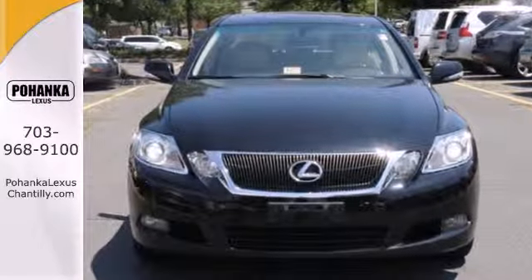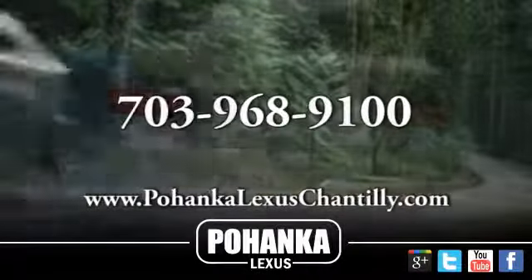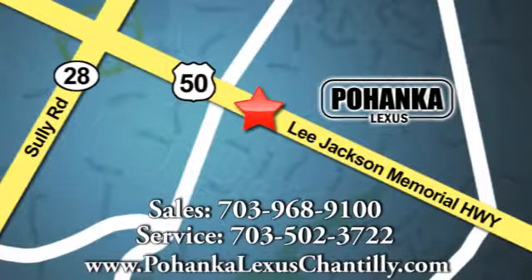Come in today and take it for a test drive. Call us now for more information on this vehicle or visit today. We're conveniently located at 13909 Lee Jackson Memorial Highway in Chantilly.